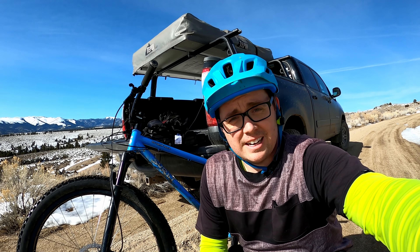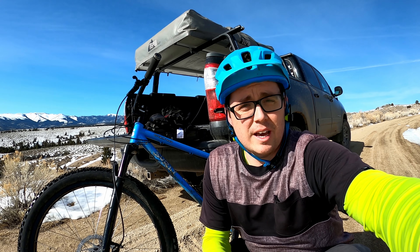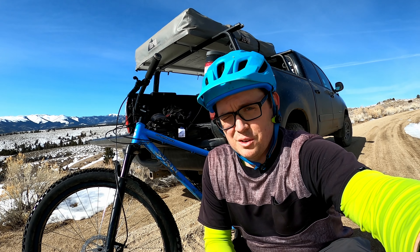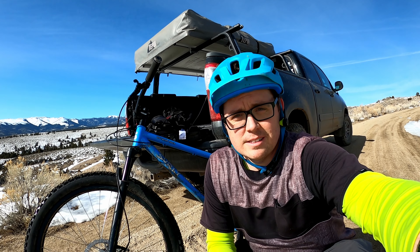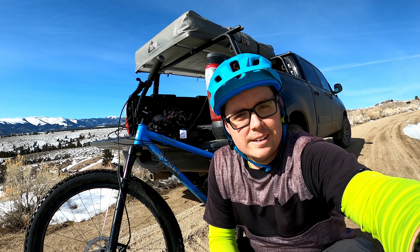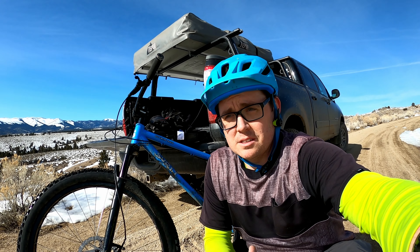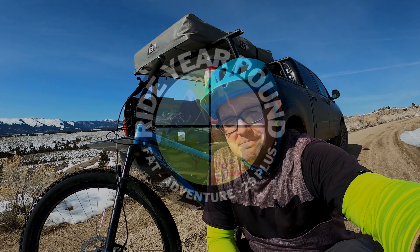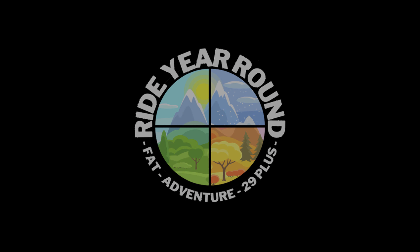Well, that was a fun ride — hopefully you enjoyed watching that. It was fun to get up here and see how much snow there is. I was surprised how much of it was packed on the road. I didn't realize that many people came up here in the winter, but it made it nice actually. These tires worked great on all that packed stuff. When I got into that soft stuff it was not so fun — would have rather had fat tires at that point. Overall fun ride. Hope you enjoyed watching it. Be sure to subscribe if you did, leave a comment down below, let me know what you think, and I'll see you next time.